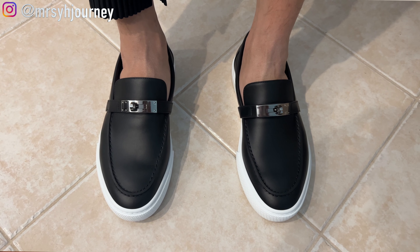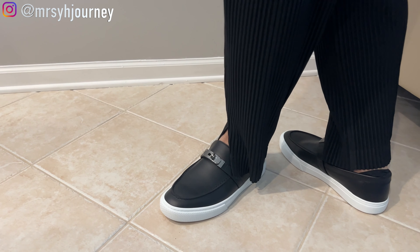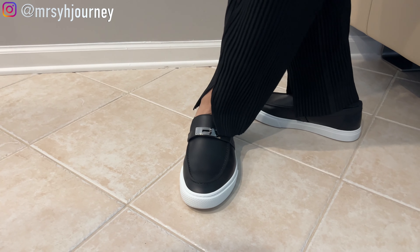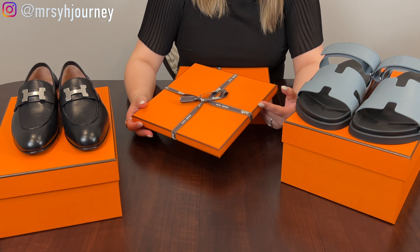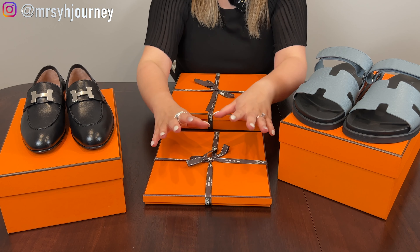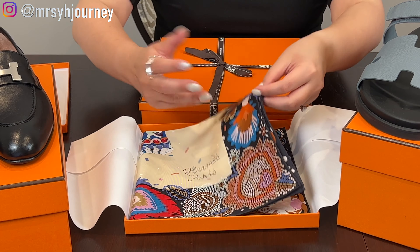I'm going to insert some modeling pictures of him wearing the shoes so it's easier for you guys to see how they actually look. You can decide if this pair of shoes would fit your loved one — I think it would be a nice gift as well. The cost of it is $1,175.